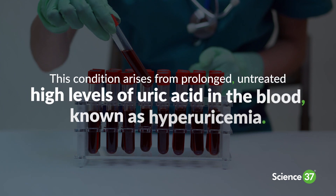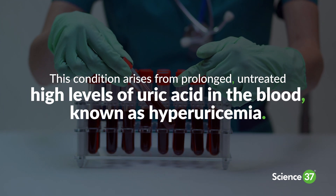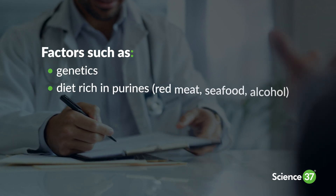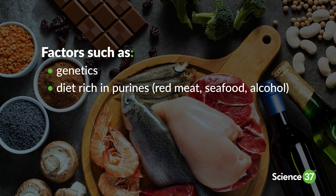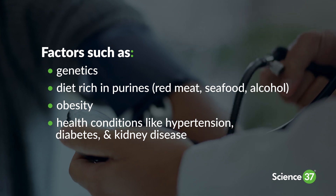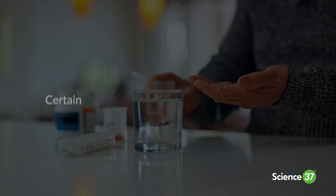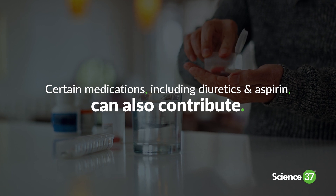This condition arises from prolonged, untreated high levels of uric acid in the blood, known as hyperuricemia. Factors like genetics, a diet rich in purines found in red meat, seafood, and alcohol, obesity, and health conditions such as hypertension, diabetes, and kidney disease increase the risk. Certain medications including diuretics and aspirin can also contribute.